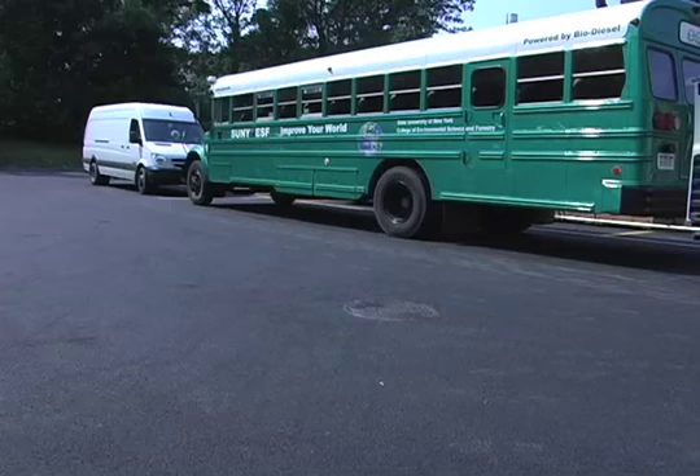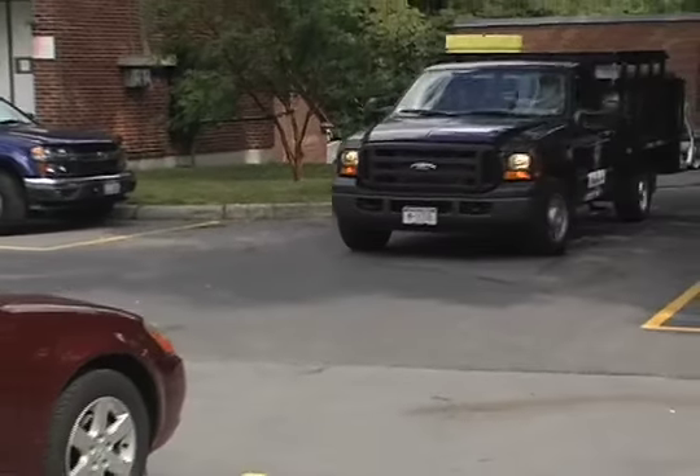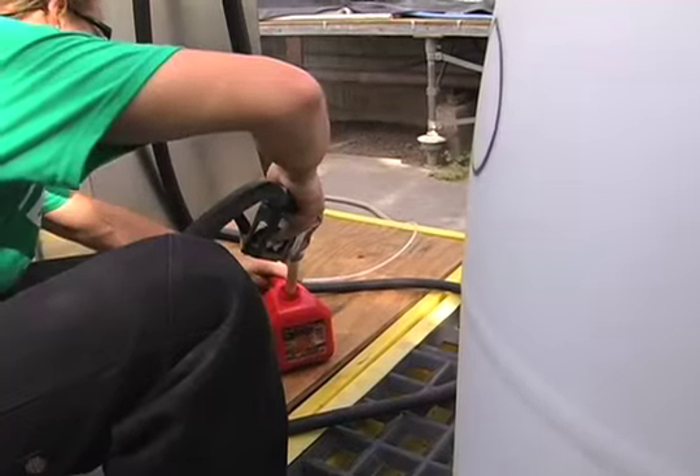17% of the ESF fleet of vehicles runs on a biodiesel mixture, usually B20. This is a demonstration to show that biodiesel is safe and it works well as a fuel. Greg's pretty sure it works well — he's been running it in his own car for the past two and a half years.